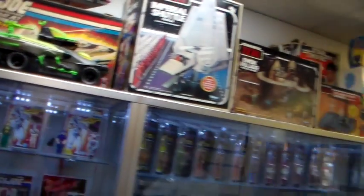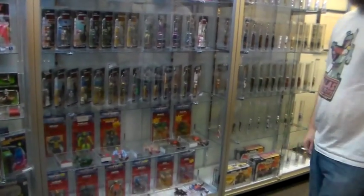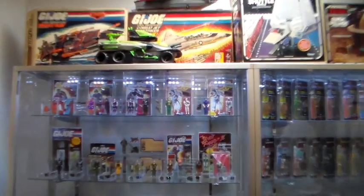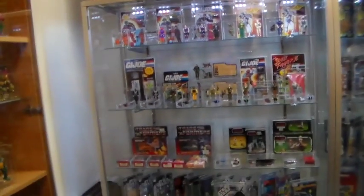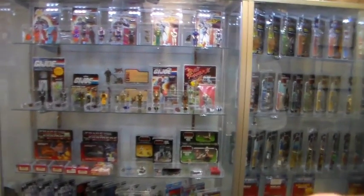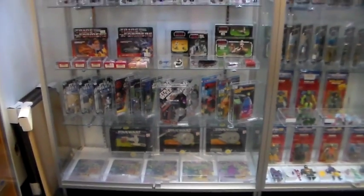We're going to be getting some Batman animated figures in tomorrow — the Batmobile. We're getting another shipment of AFA figures to add to our collection. One of the figures — we'll have three Storm Shadows. The one coming in is going to be a straight 85. We have two people graded at a 90. And Deathstroke is coming back, Scott. We sent a Deathstroke in.